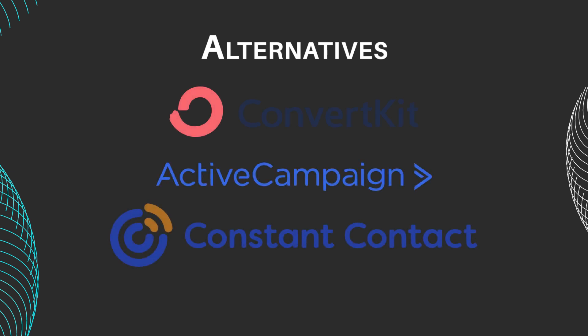Looking for alternatives to Flowdesk and MailChimp? Consider platforms like ConvertKit, ActiveCampaign, and Constant Contact, which offer similar features and pricing options tailored to different business needs.